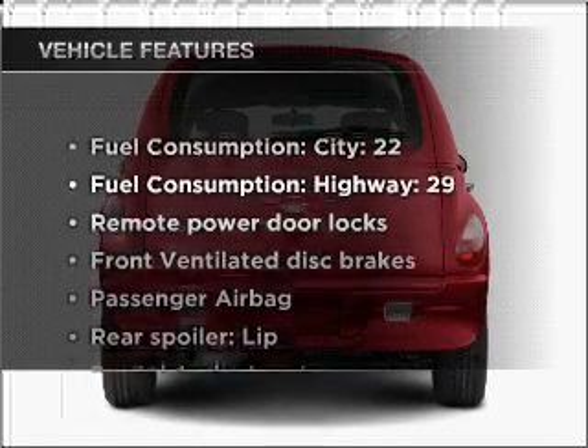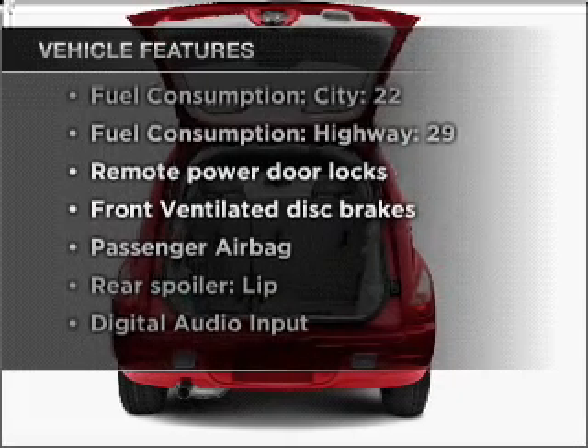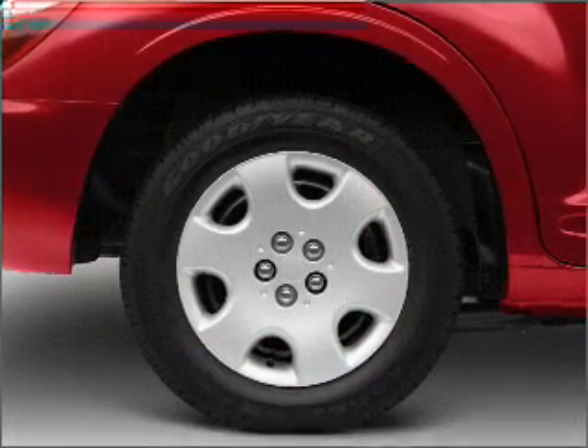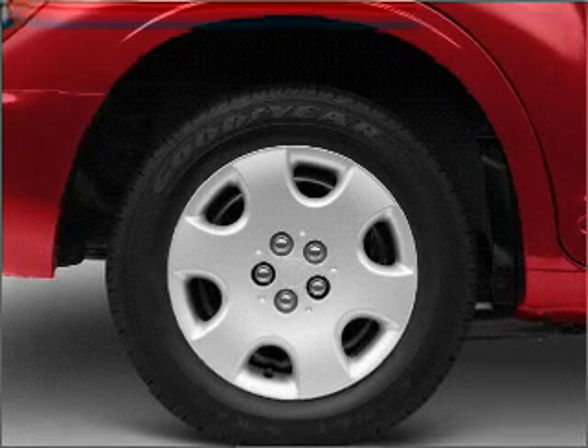And with these notable features, you won't want to miss out on the opportunity to own this amazing vehicle: air conditioning, power door locks, power windows, power steering, and power mirrors.